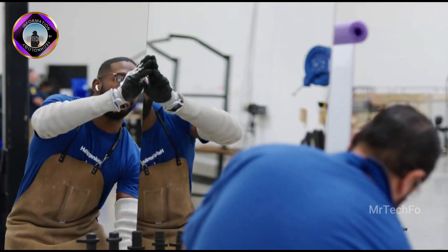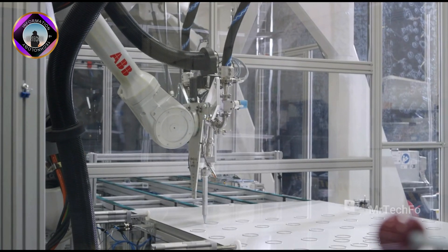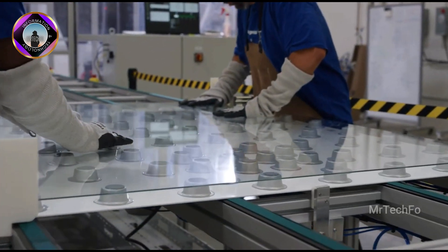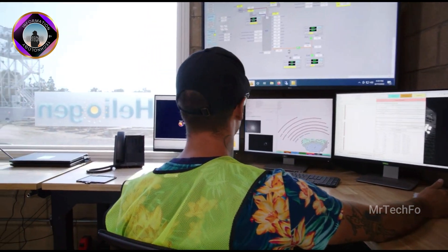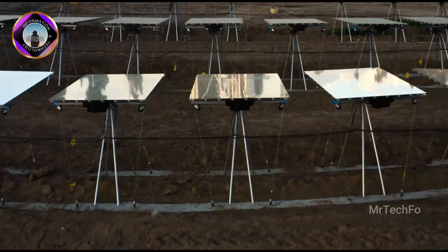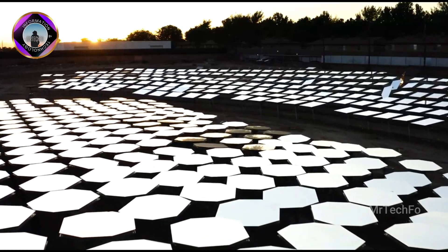Heliostat fields are a promising technology for the future of solar energy. They are relatively inexpensive to build and operate, and they can achieve high efficiencies. They have the potential to play a significant role in meeting the world's growing energy needs.